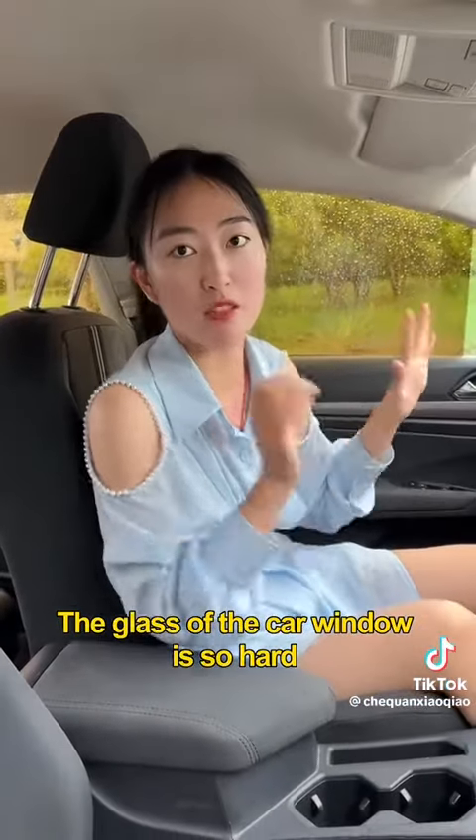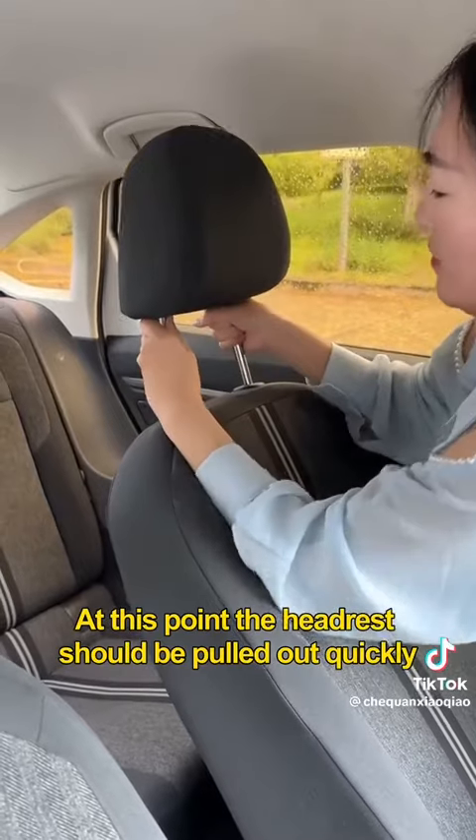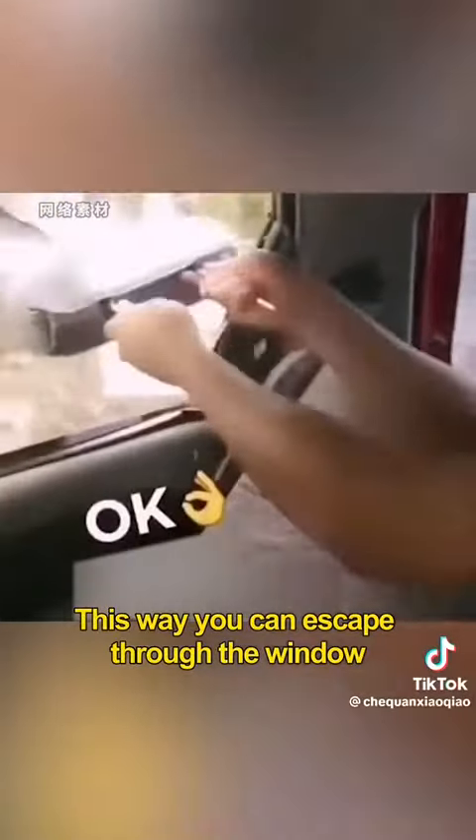The glass of the car window is so hard that it cannot be kicked open with your feet. At this point, the headrest should be pulled out quickly. Insert the sharp part into the edge of the window and then pry it up very hard. This way you can escape through the window.